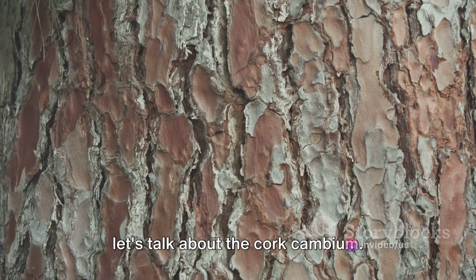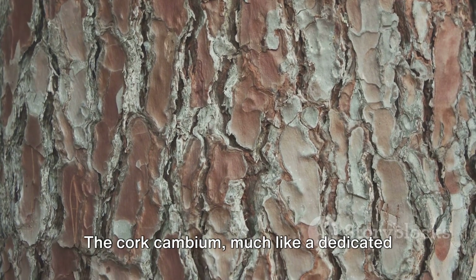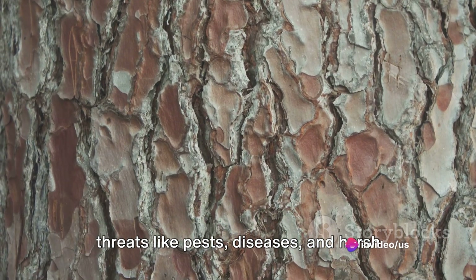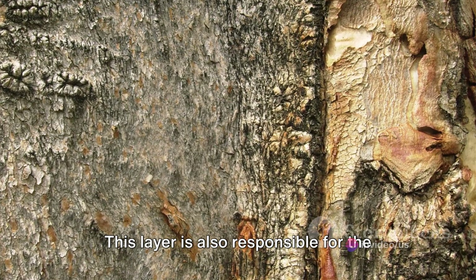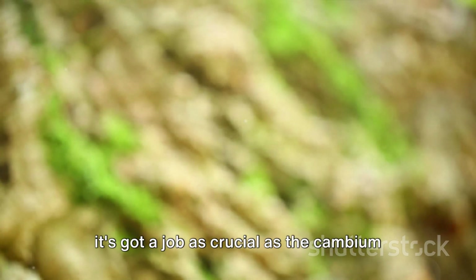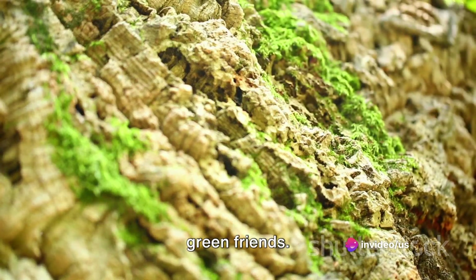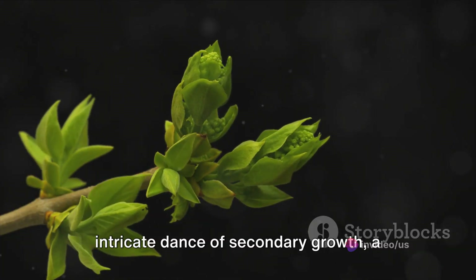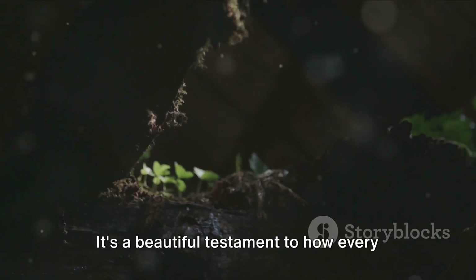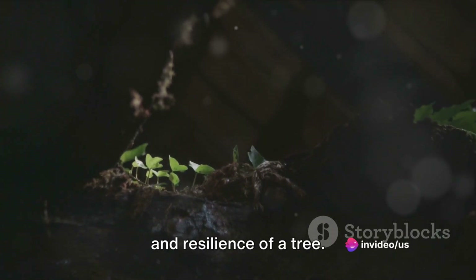Let's talk about the cork cambium. This is an outer protective layer that forms the bark of the tree. Much like a dedicated bodyguard, the cork cambium protects the tree from external threats like pests, diseases, and harsh weather conditions. This layer is also responsible for the characteristic rough texture of tree bark. It's a product of secondary growth, providing an armor of sorts to our green friends. All these processes together form the intricate dance of secondary growth, a prime example of nature's intelligent design at work.